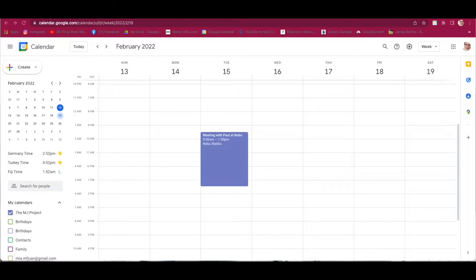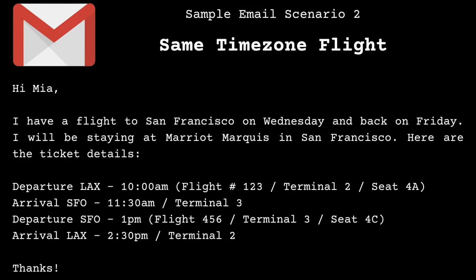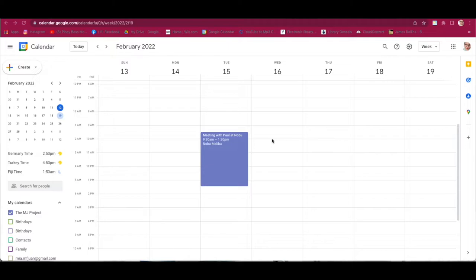The second scenario is about flight details. The calendar needs to show what time the client should be at the airport, how long the flight is, and what time they arrive at the destination. The email reads: 'Hi Mia, I have a flight to San Francisco on Wednesday and back on Friday. I'll be staying at Marriott Marquis in San Francisco. Here are the ticket details.' So we start with the departure from LAX to San Francisco. Click on Wednesday, February 16 at 10am.